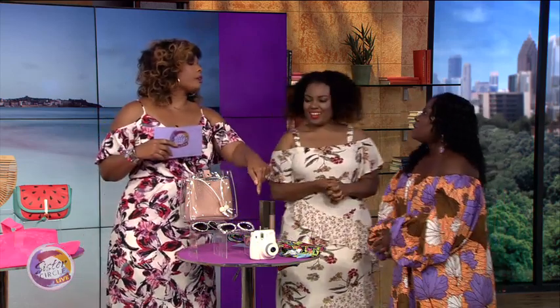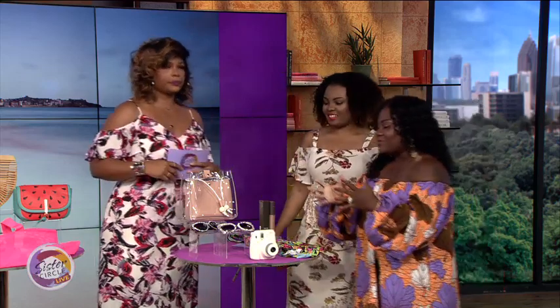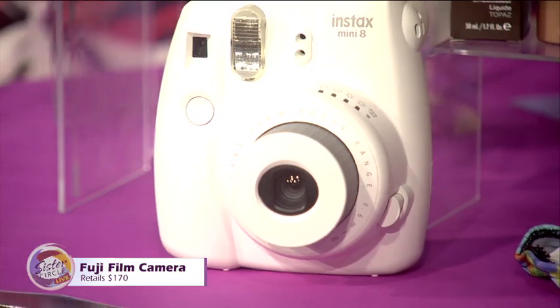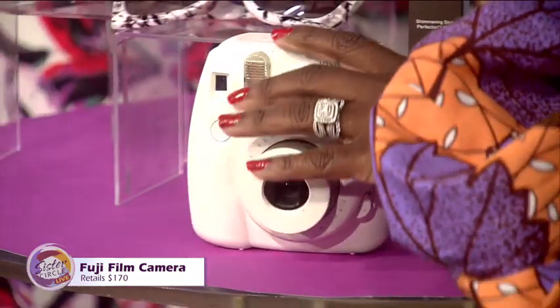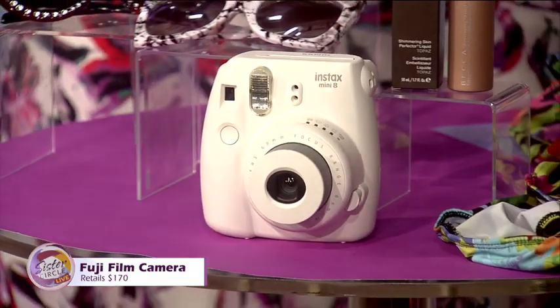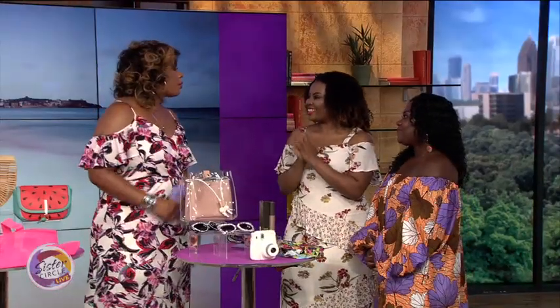So let's see — this is an old-school camera. Explain to the people what is going on with this. Old-school Polaroid! This Polaroid is great for the beach. If you don't want to take your huge Canon or expensive camera, it takes the picture and gives it right to you. You fan it, and you're done — you have a picture to remember the day by. Thank you, Emma and Alicia, so much for giving us all these amazing tips. You can follow us on social media platforms at Sister Circle TV.